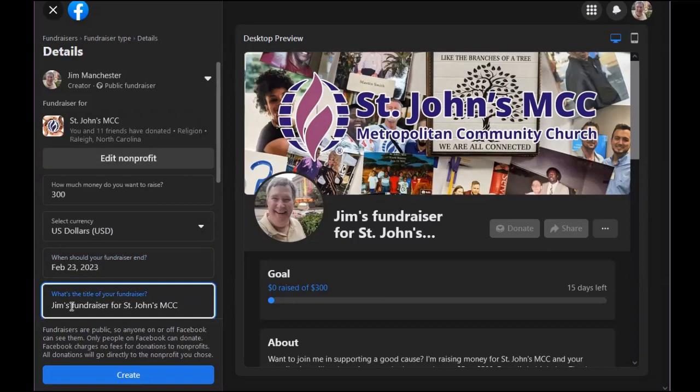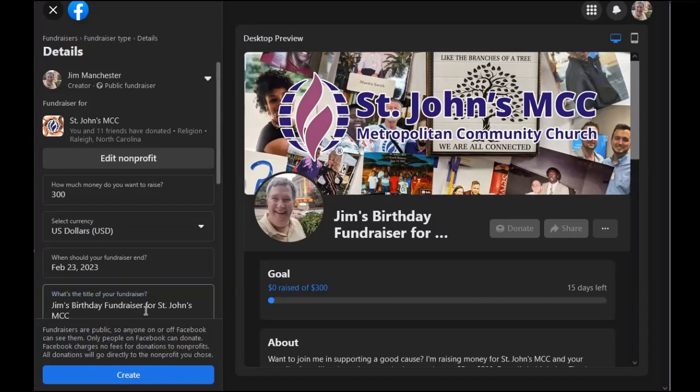And then down here in the title, probably add birthday fundraiser — add the word birthday in there. Or you could add something else like Food Pantry Community Meal Fundraiser. You can do that.